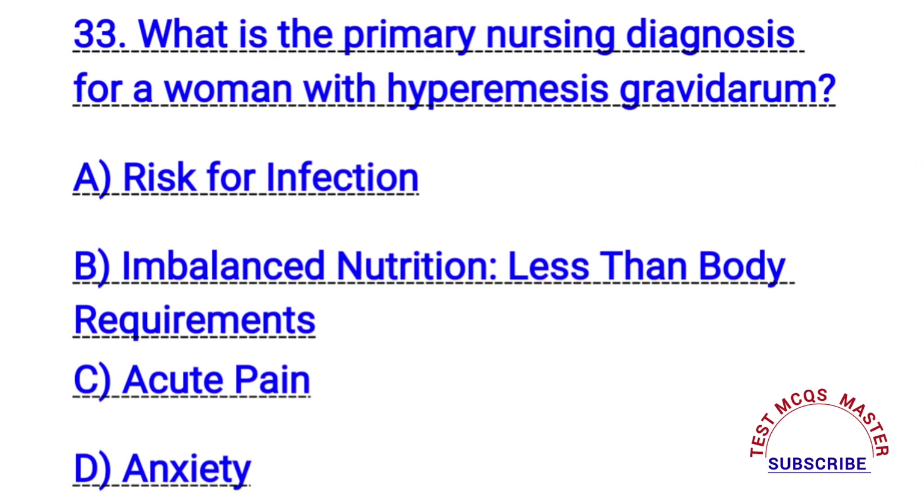Question number thirty-three. What is the primary nursing diagnosis for a woman with hyperemesis gravidarum? The right answer is B. Imbalanced nutrition less than body requirements.